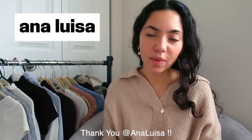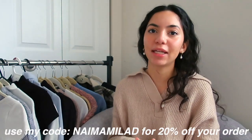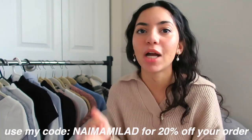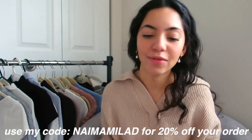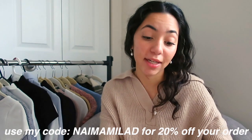This video is partnered with Ana Luisa, a sustainable jewelry brand that is one of my favorites. They have honestly my favorite jewelry. Like if anyone asks me where to get jewelry from, I tell them there for many reasons. So I'm going to take a quick second, tell you about their brand, and then we'll get into the outfits.